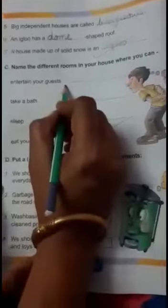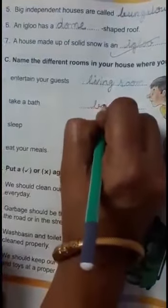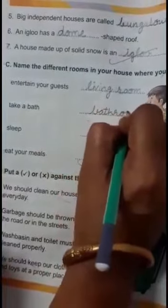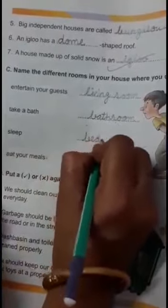Question C: Name the different rooms in your house where you can entertain your guests. Tell me the room where you can entertain your guest — living room. In which room do you take a bath? Bathroom. Write in your book also. In which room do you sleep? Bedroom. And where do you eat your meals? Dining room.